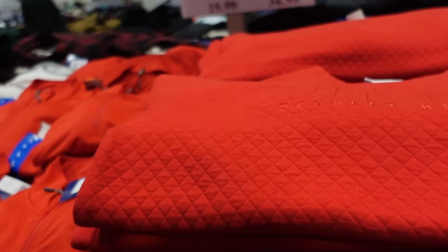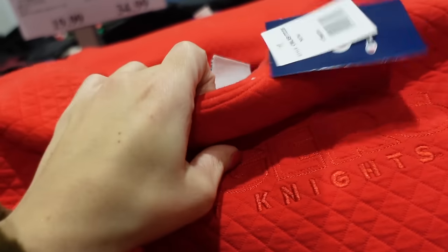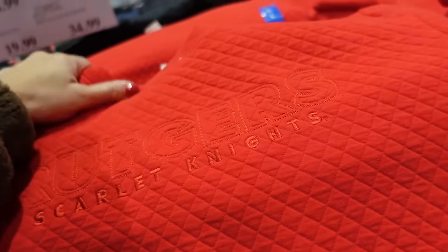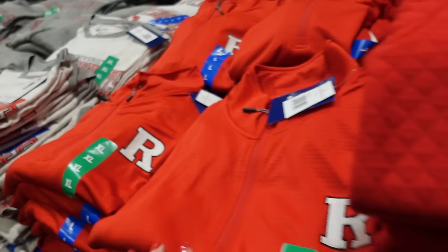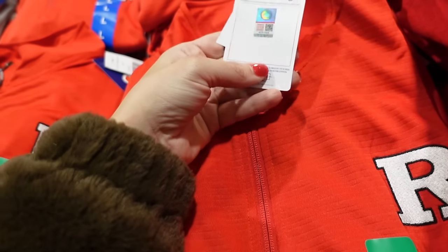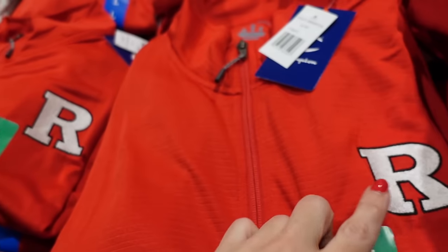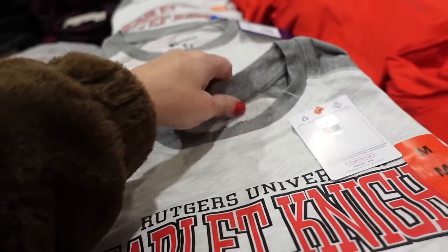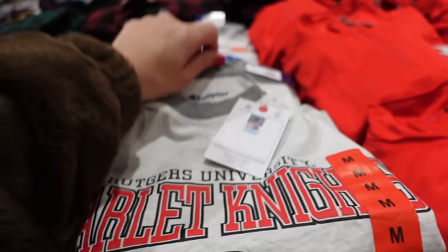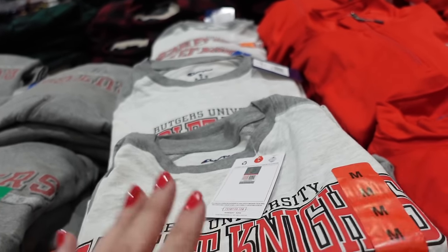Also seeing new college sweatshirts and pullovers — a rounded collar pullover, and from Rutgers a quarter-zip with embroidered logo. There are also Rutgers tees in a baseball style. Men's styles are $19.99.